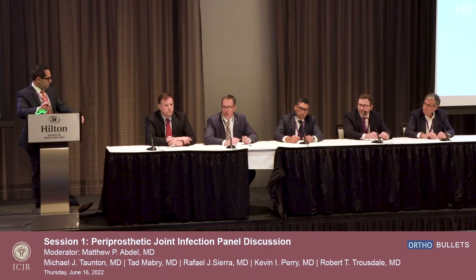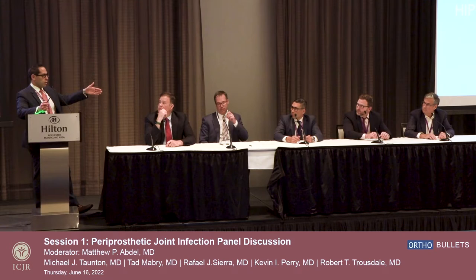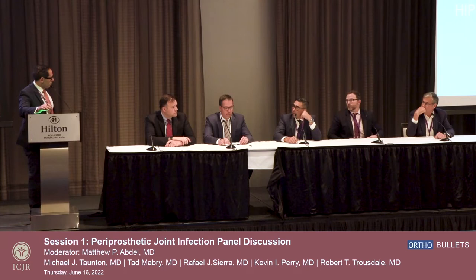Don't underestimate the power of just giving things time on the re-plants. Tad highlights something important — the reason we do an antibiotic holiday is for that exact purpose. We want it to declare itself as good or failing before you go in, and on a knee you usually cement it, on a hip you put something in that's going to get ingrowth pretty quick.